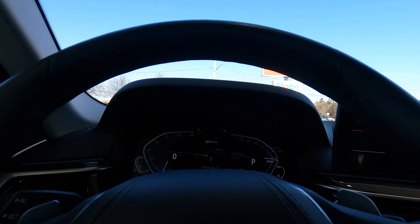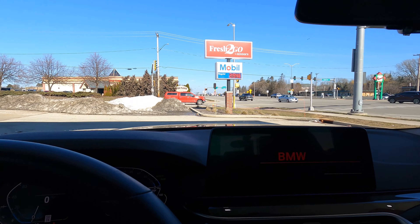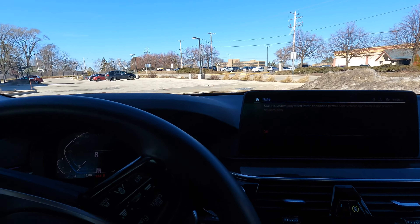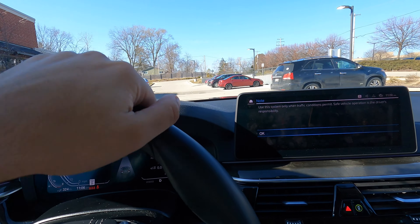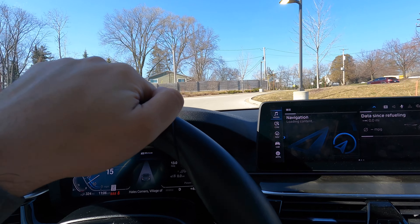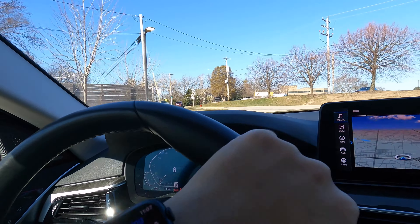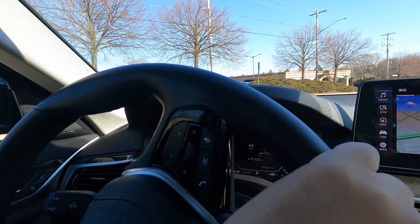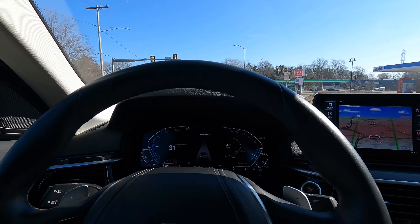The battery is depleted but it reads 324 miles of range remaining on gas. We're dropping the car off at the dealership. Even now, starting off in electric mode — and when I give it more gas, the engine kicks on — you don't even feel or hear it. The only time you notice the engine is when you're really pulling hard.